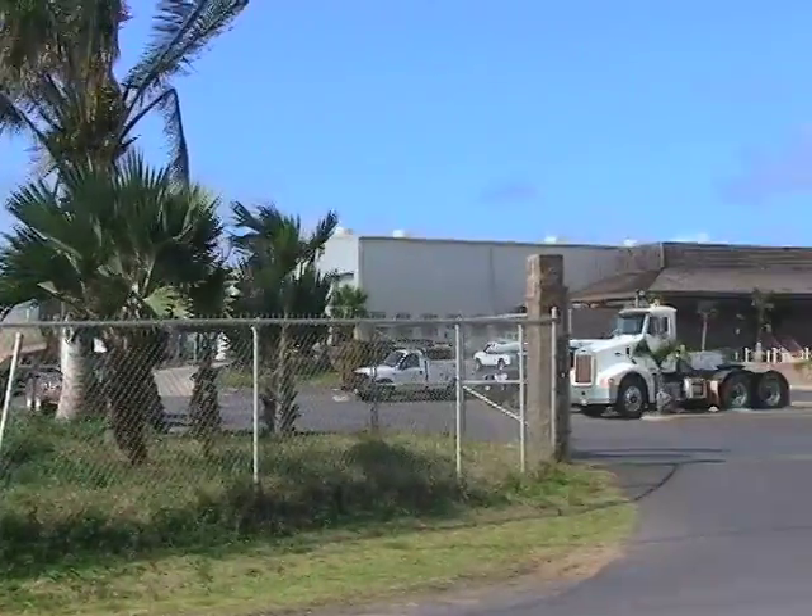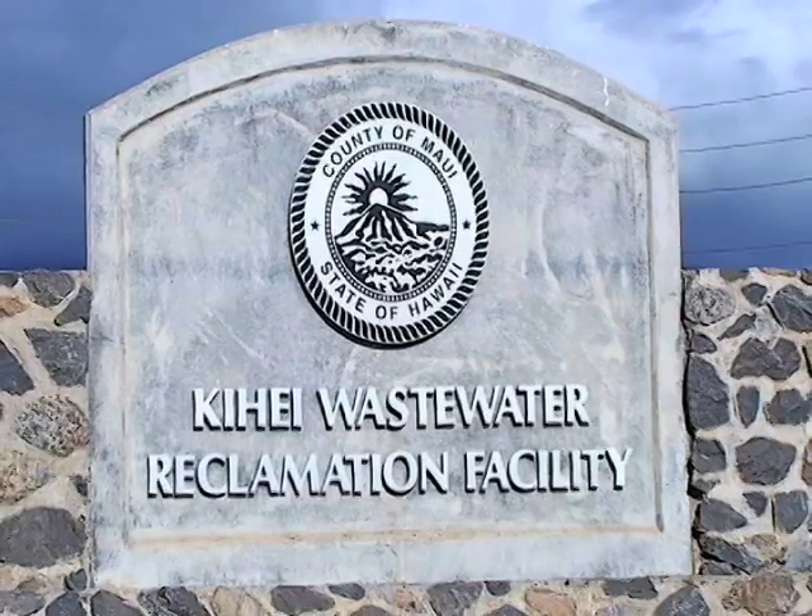The three major county plants are in Kahului, Lahaina, and Kihei.